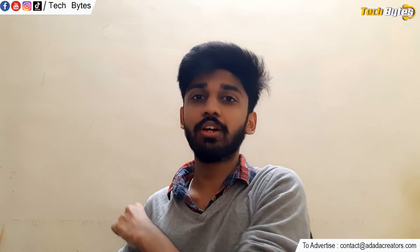That is it for this video guys. The name is Alex from TechBytes and I will see you in our next video for some more interesting news and cool gadgets. Thanks.